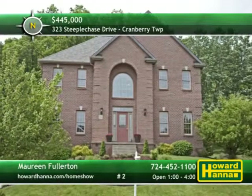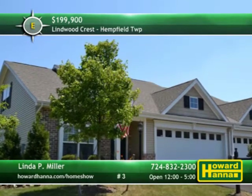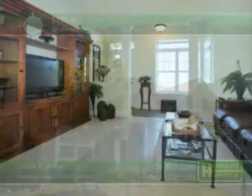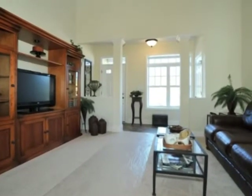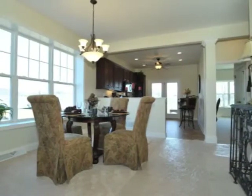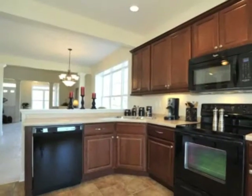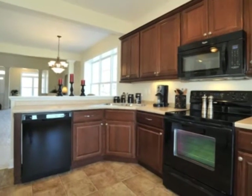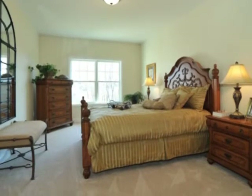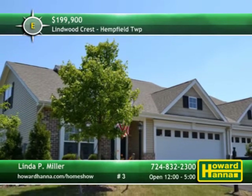See it all for yourself this afternoon with the help of Maureen Fullerton. Deluxe Patio Villas in Hempfield Township are available at the community of Lindwood Crest with packages starting at $199,900. Phase 2 is now open and for only $1,000 you can reserve your lot and start building your dream home. You'll be able to choose between three different single-level floor plans with loft and basement options also available. This planned community is part of a prestigious location with views of a golf course and horse farm, close to shopping and recreational opportunities. Visit between 12 and 5 today for a full tour of the furnished model with host Linda P. Miller.